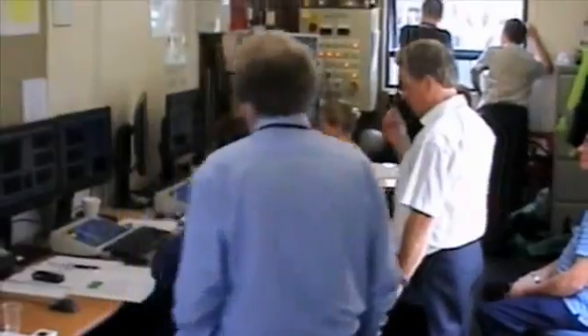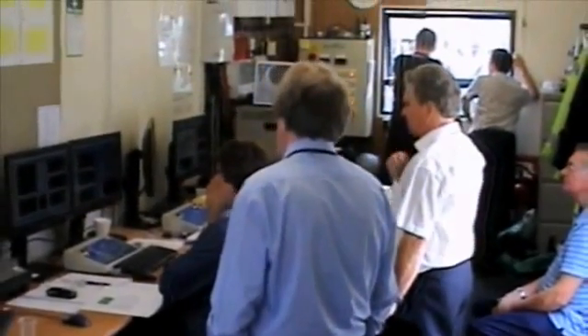We're actually at Reaction Engines' test site at B9. What is very significant about this is that we are in the process of testing a very important development in aerospace propulsion, which is a pre-cooler — a device for cooling the air entering a high-speed engine so that the engine can continue to operate pretty much as normal.